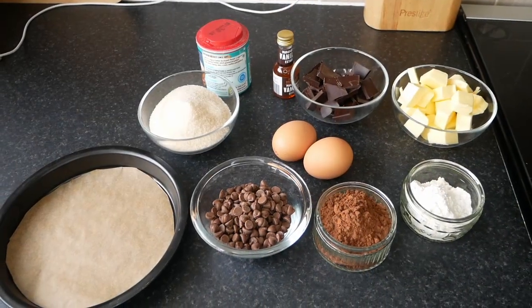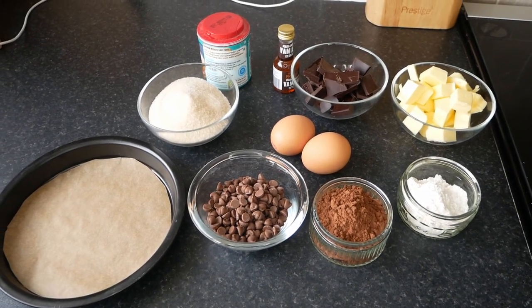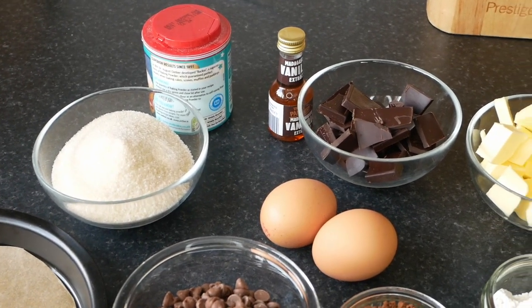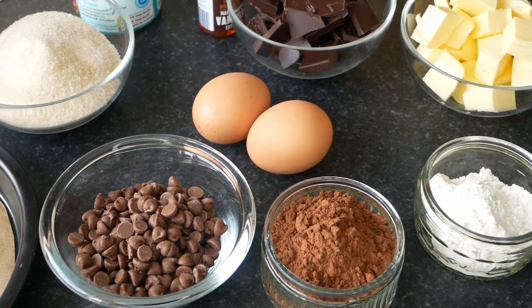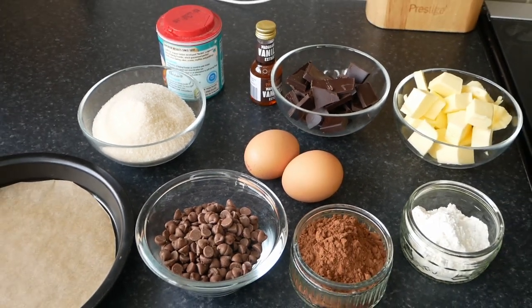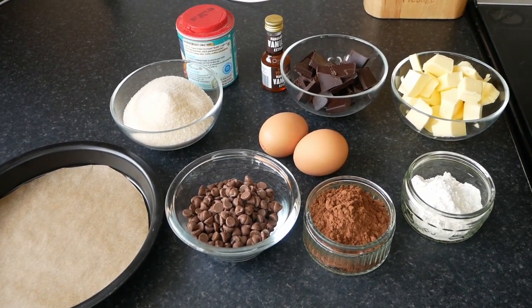Here we have the ingredients for the chocolate brownie. I've got a seven and a half inch baking pan, which I've lined — that did come in a set for my Cosori air fryer. I've got 175 grams of golden caster sugar, half a teaspoon of baking powder, a teaspoon of vanilla extract, two large eggs, 100 grams of milk chocolate chips, 40 grams of cocoa powder, 30 grams of plain flour, 125 grams of unsalted butter, and 100 grams of dark chocolate.